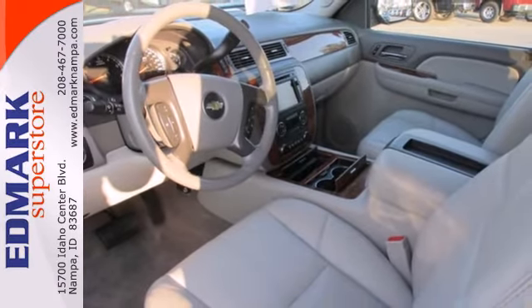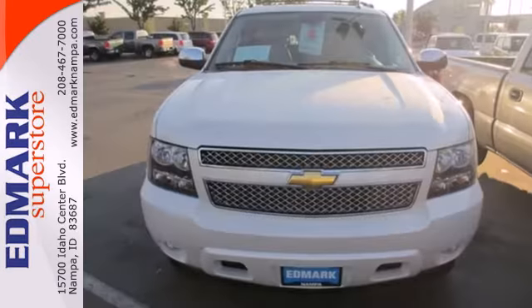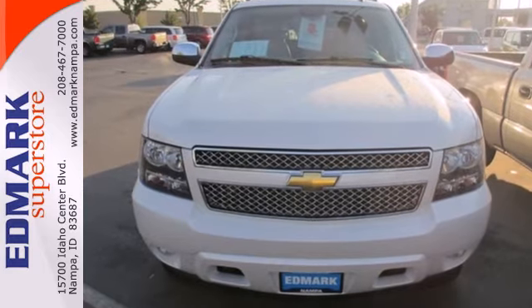It's a pickup. It's an SUV. It's everything you could want in a go-anywhere, do-everything vehicle. Take it for a test drive today.